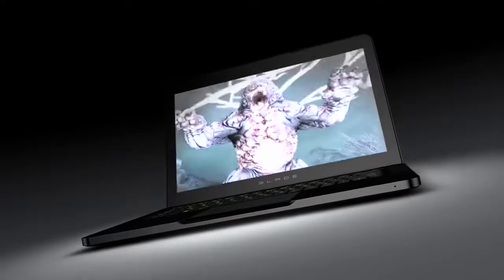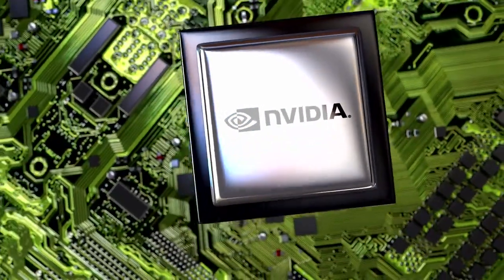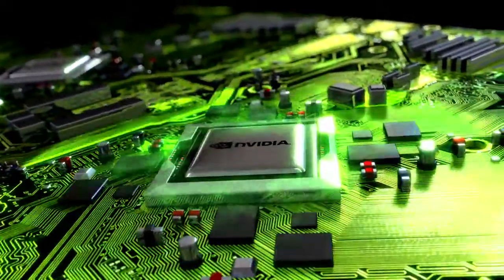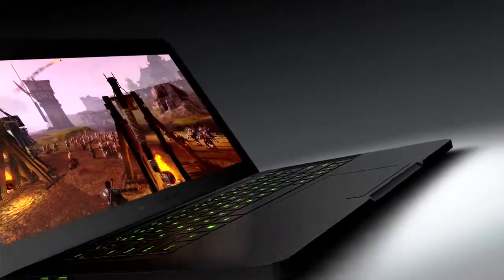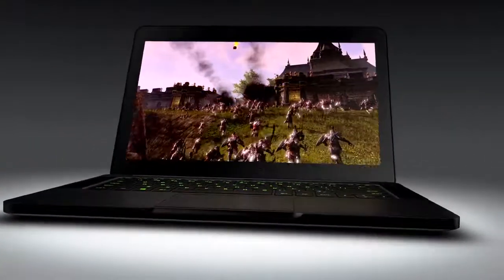NVIDIA is proud to be part of the new standard gaming laptops that Razer's accomplished with the 14-inch Razer Blade. Equipped with a GeForce GTX GPU, the Razer Blade delivers what we and NVIDIA call pure performance that gamers demand — all in an impossibly thin and insanely powerful gaming laptop. And with our battery saving Optimus technology, the new Razer Blade screams both power and portability.